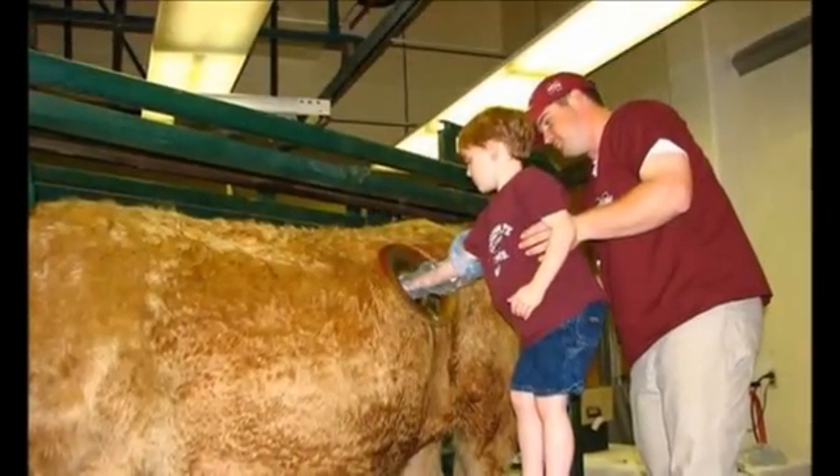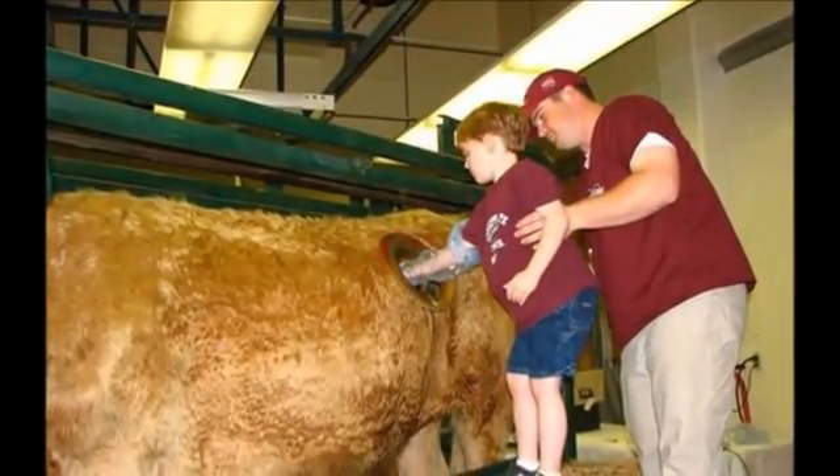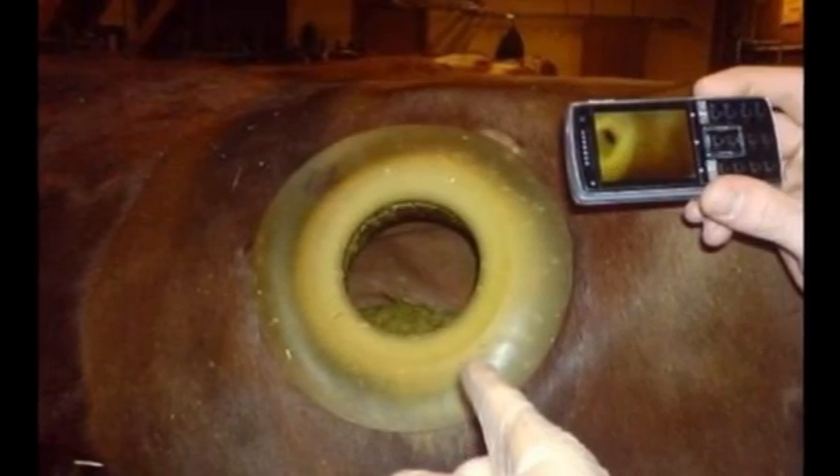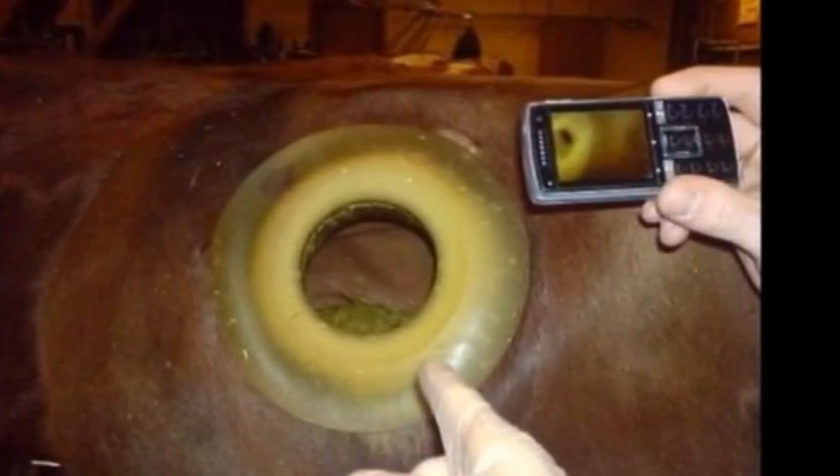The one thing I don't approve of is people sticking their hand in animals just out of curiosity, like the kid in our photo. Sure, it's not something you'd call ordinary, but turning a medical procedure into a circus isn't very ethical.